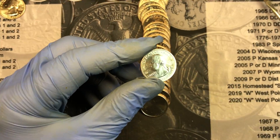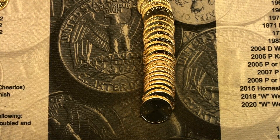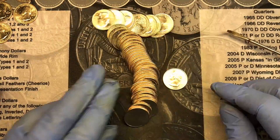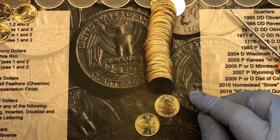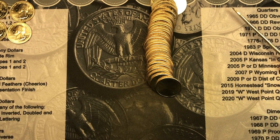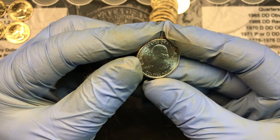W number 11, very next roll, roll 31. We'll take it and look for more. Roll 34, W number 12. Same roll, W number 13 — two in the same roll again.